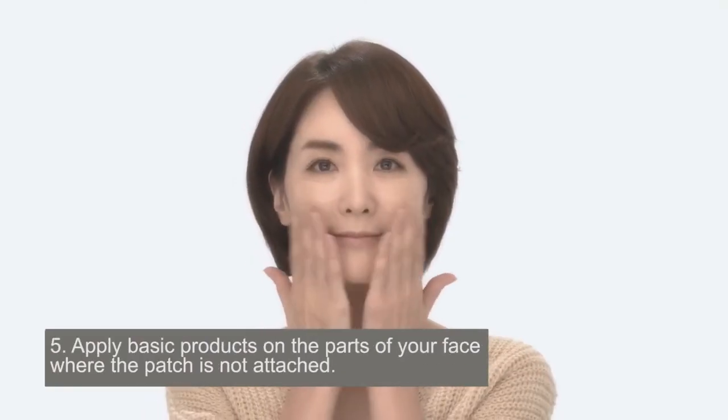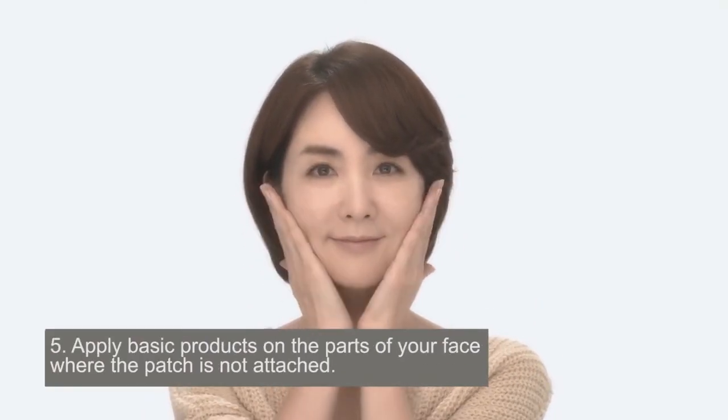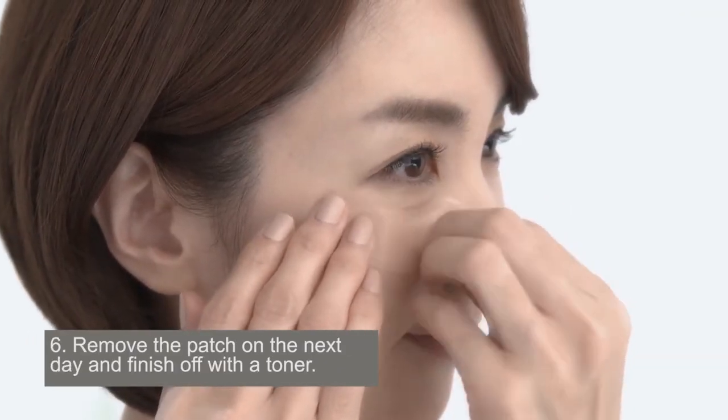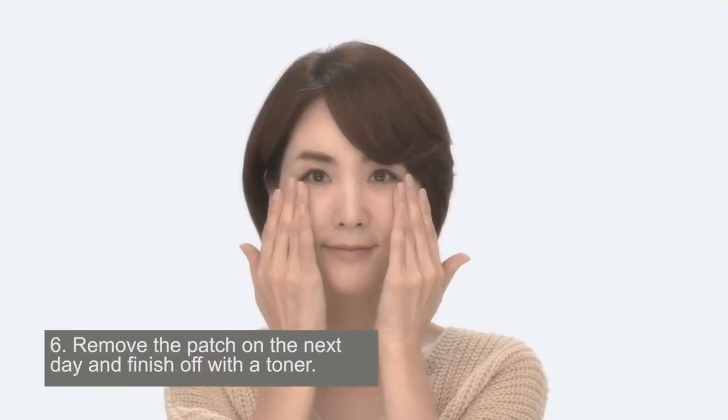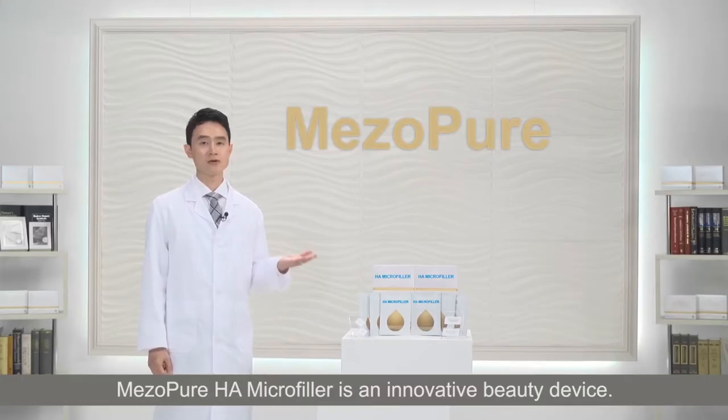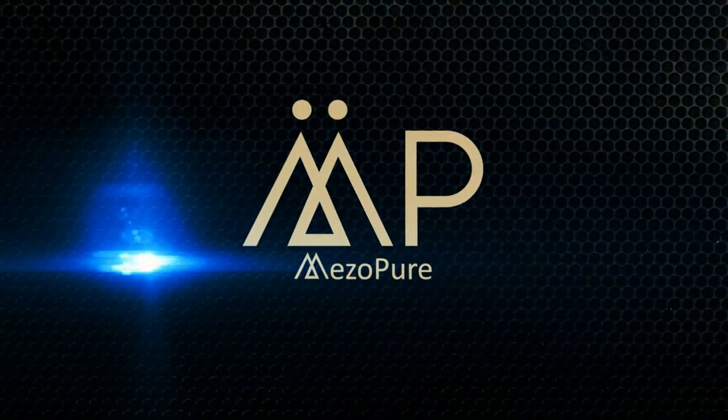Apply basic products on the parts of your face where the patch is not attached. Remove the patch the next day and finish off with a toner. Misopure Homicro Filler is an innovative beauty device that you can use yourself at home. Set out and start with the patch.